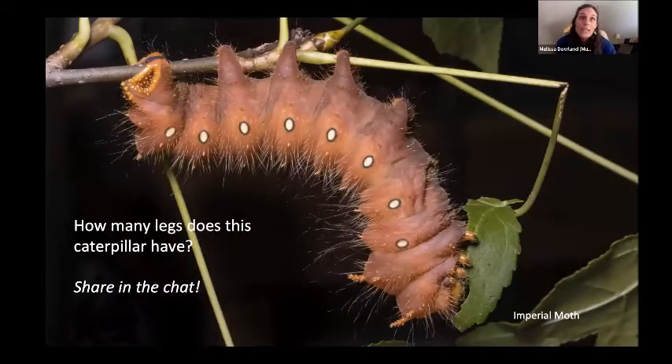Now, how many legs does a caterpillar have? It's tricky because caterpillars have two different types of legs. Insects have six legs — but caterpillars seem to have more. We got guesses of 16, 14, 10, and 8 in the chat.